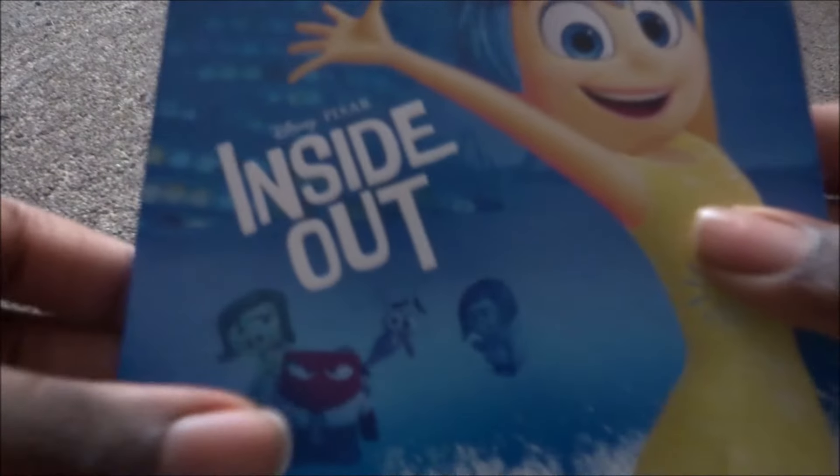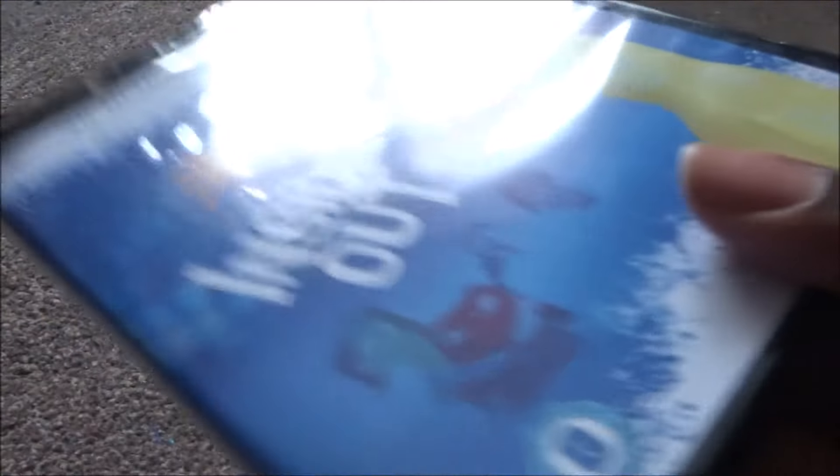Next is Inside Out — blue background with Disgust, Anger, Fear, Sadness, and Joy. I watched this in cinemas. I feel like Inside Out was Pixar's comeback — it brought them back to where they were supposed to be, because before that they'd been releasing movies that weren't as good.